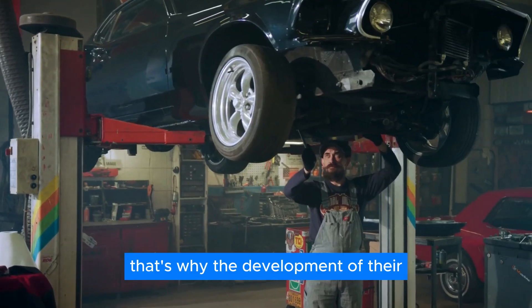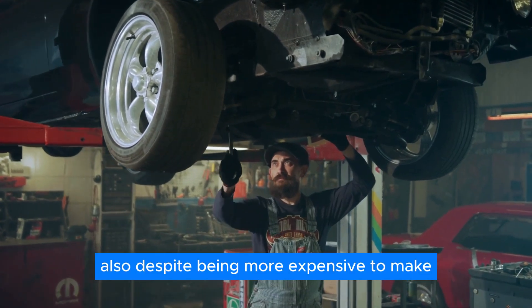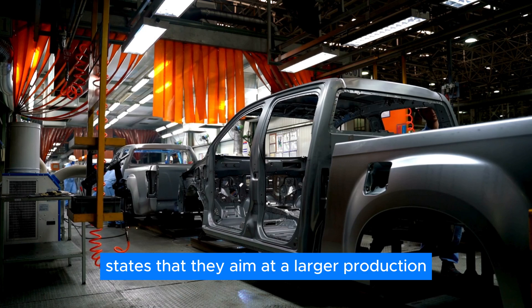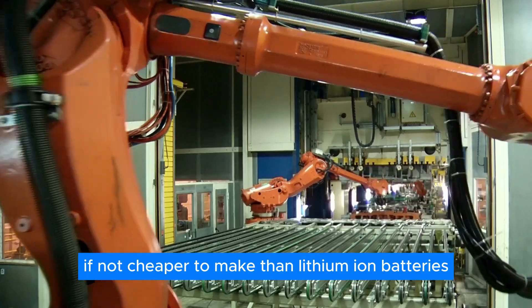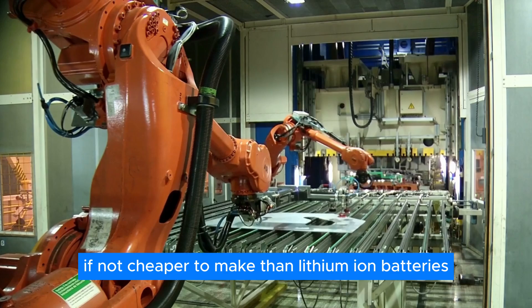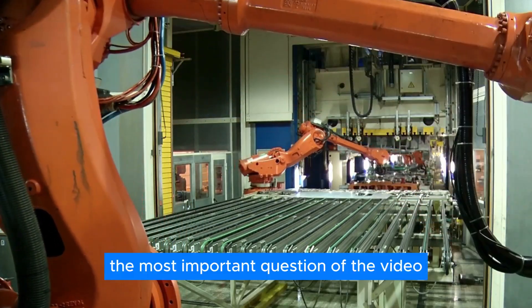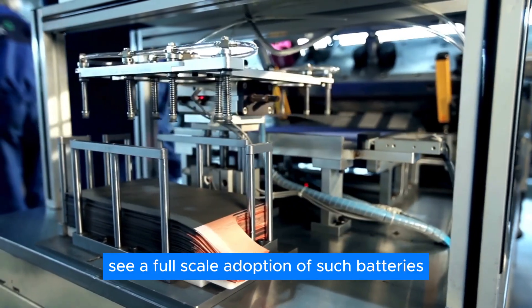That's why the development of their version of solid-state batteries is taking so long. Also, despite being more expensive to make now, Toyota states that they aim at a larger production output of solid-state batteries, which would make them similarly priced — if not cheaper — to make than lithium-ion batteries. So with that in mind, when are we going to see a full-scale adoption of such batteries?